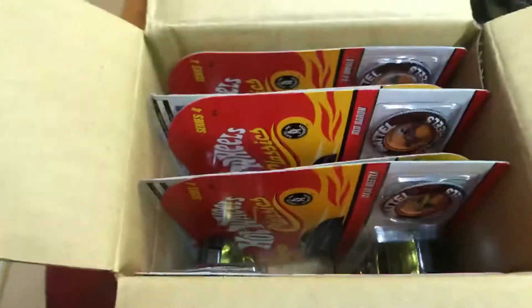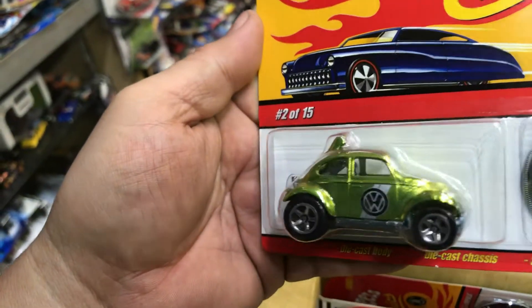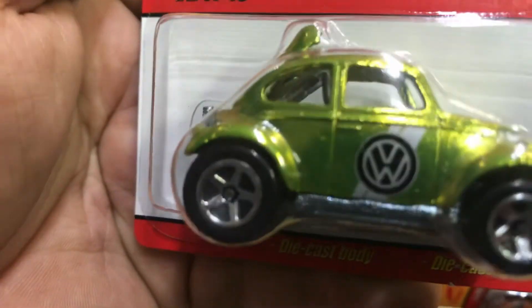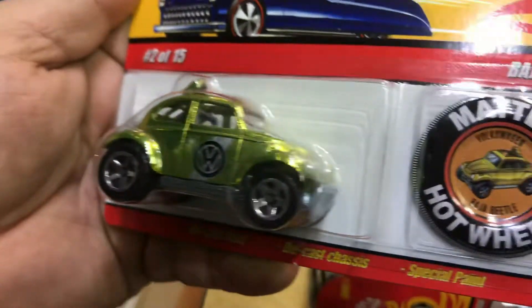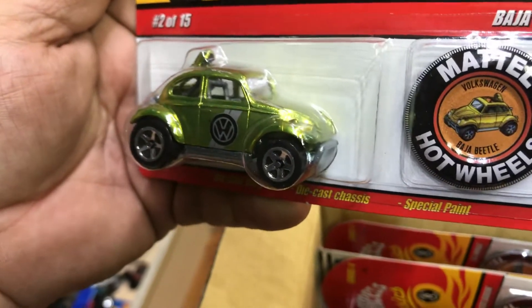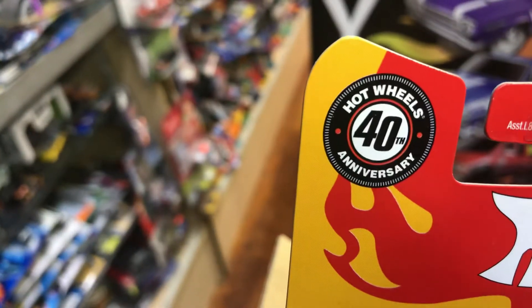Let's check it out — Series 4 Hot Wheels Classics. This is the Volkswagen Baja Beetle, cool antifreeze color with the Volkswagen logo on the door, with basic wheels. If you put some nice rear riders on it, it would look so nice. The metal cap is like a souvenir you could put on your shirt. This is from the 40th anniversary of Hot Wheels — ten years old. Wow, that was fast.